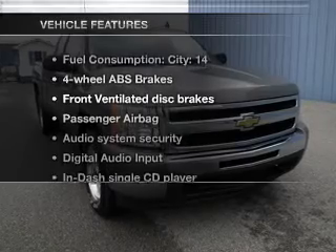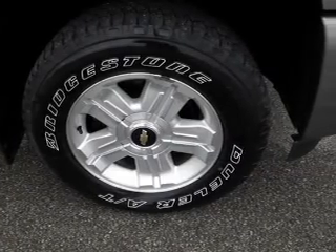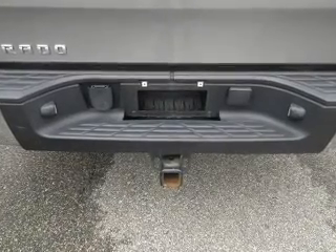And with these notable features, you won't want to miss out on the opportunity to own this amazing ride: power steering, an AM-FM stereo with a CD player, and an adjustable tilt steering wheel.